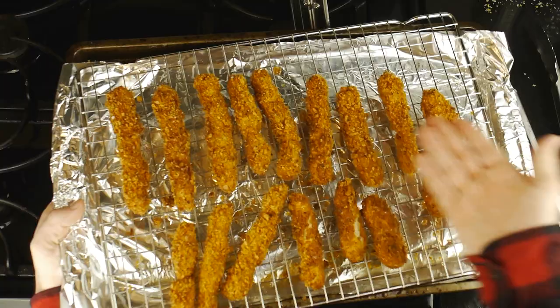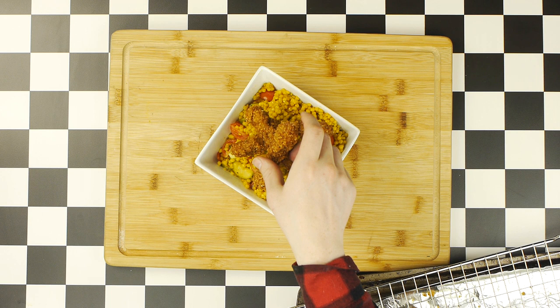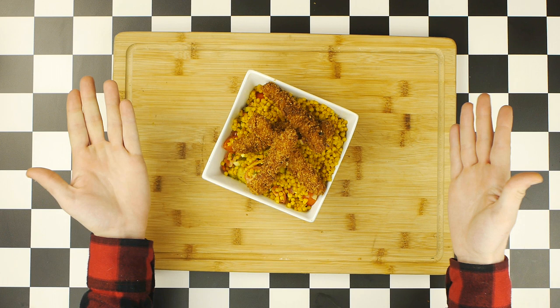And once your chicken fries are all fried, it's time to head over to plate. To plate your chicken fries, all you gotta do is simply lay a few down on top of your couscous. I tried to sort of shape it into a weed leaf, but it didn't really work. And there you have it — your chicken fried couscous is finally done.